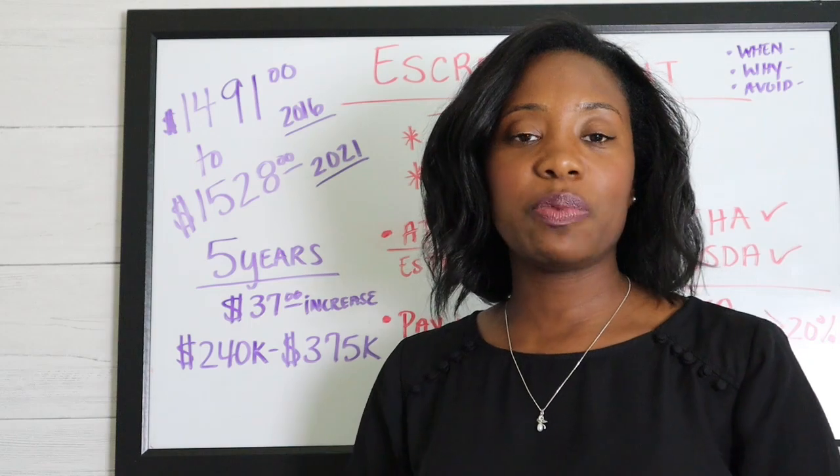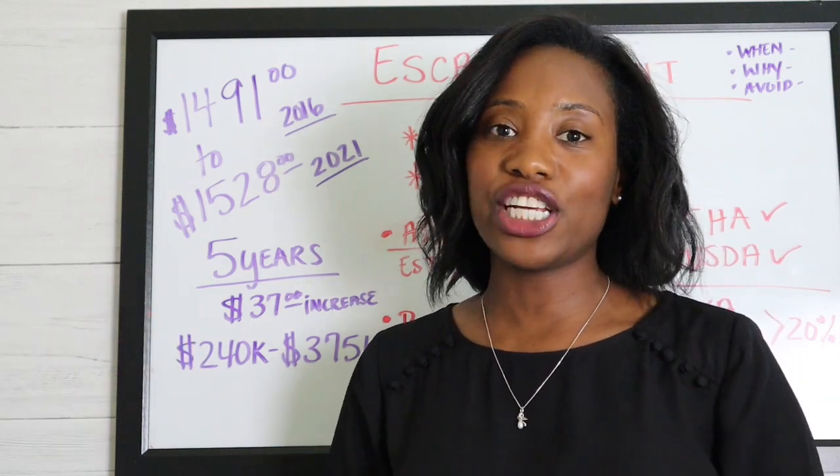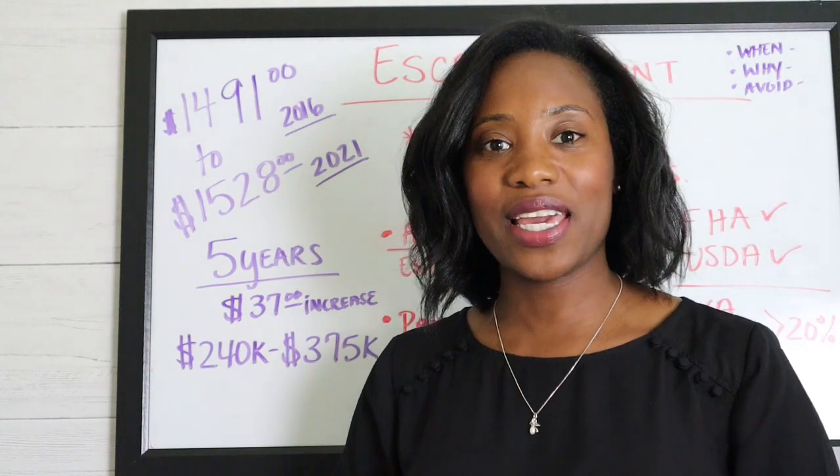I hope this was helpful in explaining exactly what escrow is and why you're setting it up. If you have any questions, please put them in the comments, and please like and subscribe to my channel for new videos every week.